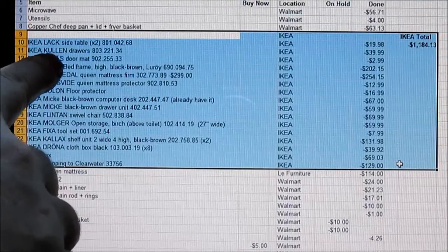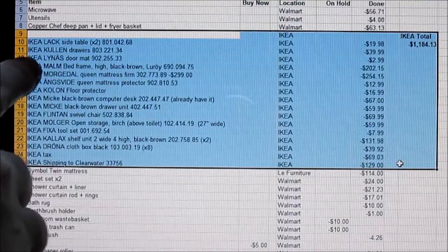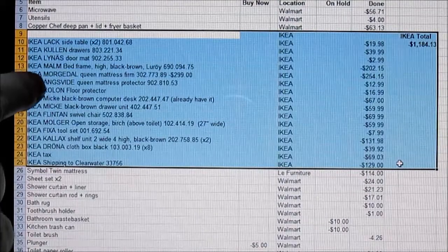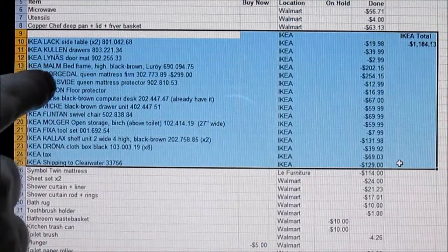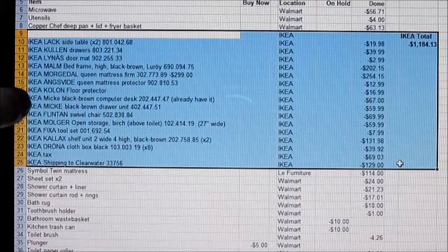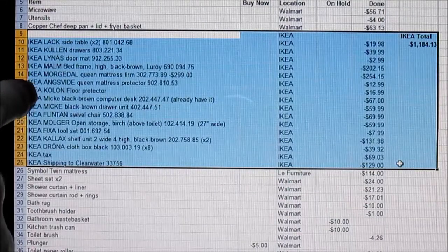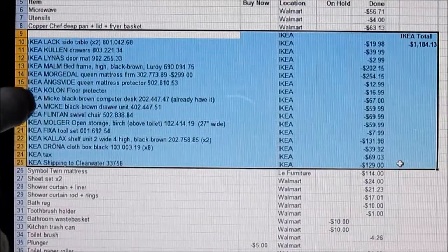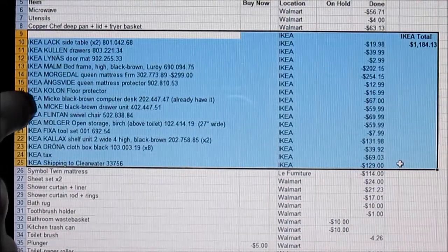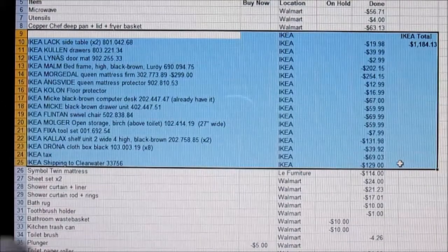I bought two side tables — actually I have three; I bought another one later on, so I have three Lack side tables, Cullen drawers, a Linus doormat which was $3, a Malm high bed frame, a Morgadol mattress, queen size, the Engs Vita mattress protector, the Cullen floor protector which goes under my chair and my computer desk, the Mickey computer desk, and the Mickey drawer unit which is adjacent to my computer desk.